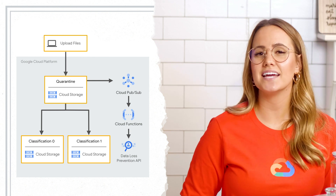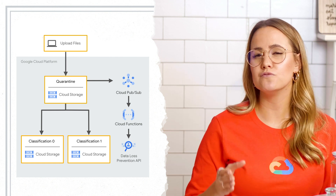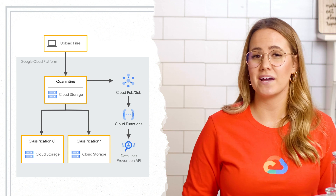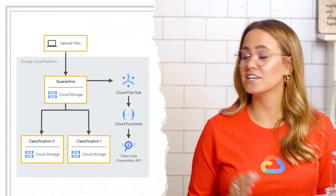If the file does not contain any confidential information — like the info types email, address, phone number — then the function moves it to another bucket. This request flow keeps the confidential data separate from the non-confidential, and is fairly automated, such that as soon as the file hits the Cloud Storage bucket, all other processes kick off automatically to protect the data.